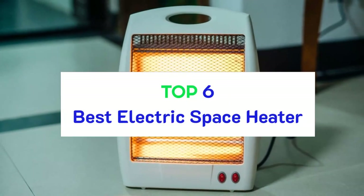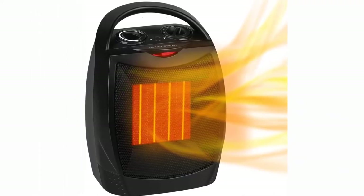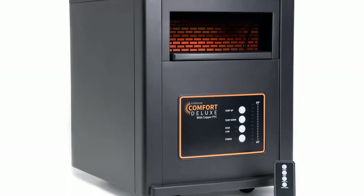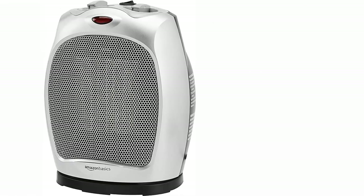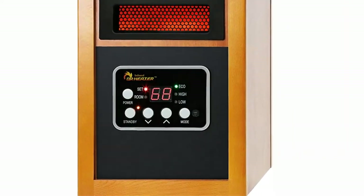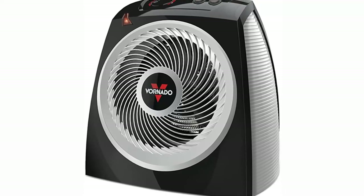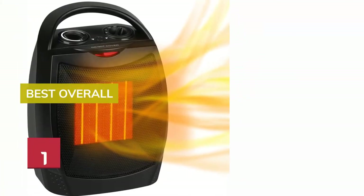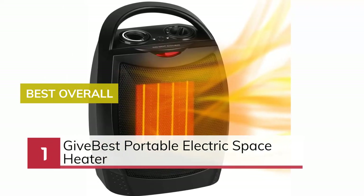Top six best electric space heaters. When it's time to choose the right electric space heater, there are many things to consider and finding the right one for you can be quite a challenge. In this video, we will present you the top six best electric space heaters on the market today. Number one, best overall, best portable electric space heater.